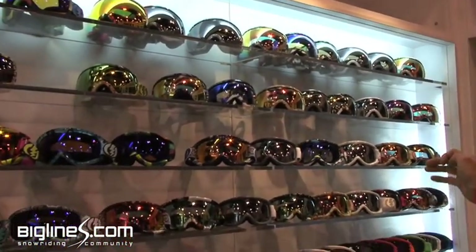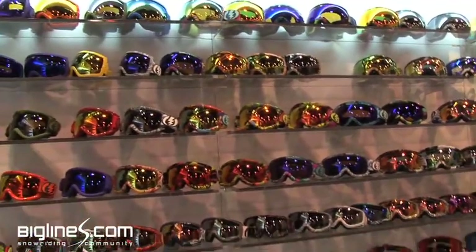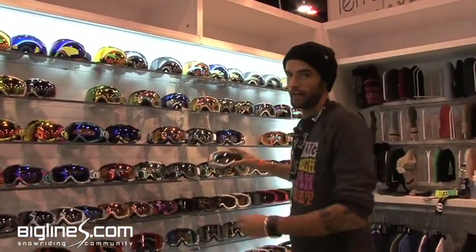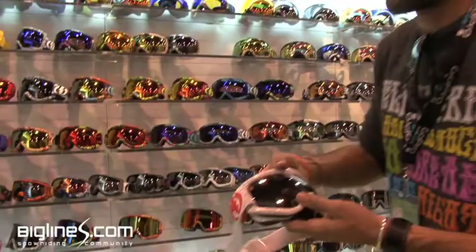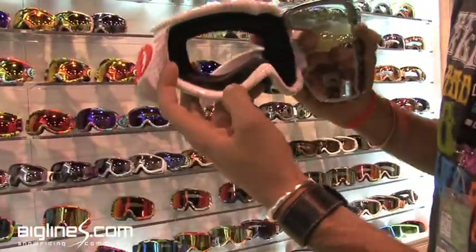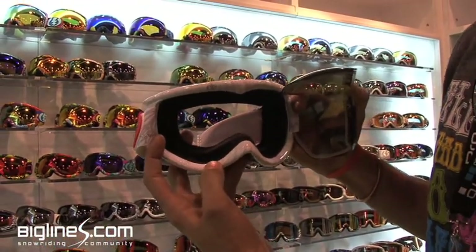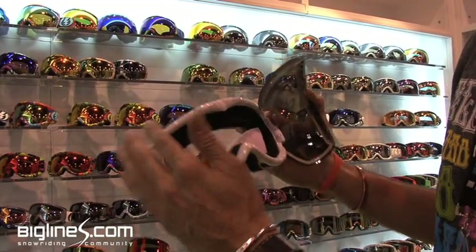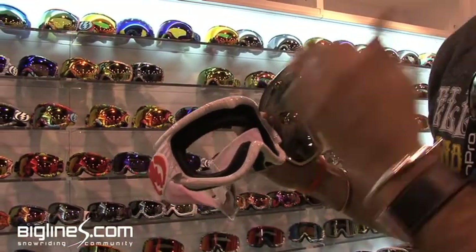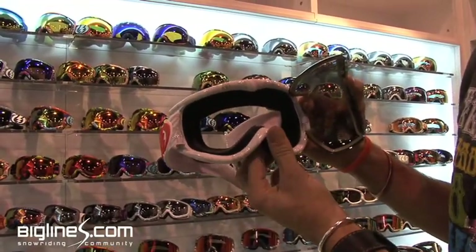The Volcom co-op and the boarding for breast cancer goggle. Something new for us this year that we're really excited about is the iBlack. This is an actual three-step process where they paint the inside of the frame matte black, which helps reduce the amount of light refraction going on inside your goggles — especially when you get brighter goggles with a lot more patterns going on. Sometimes that can really be annoying when you're riding down the hill.